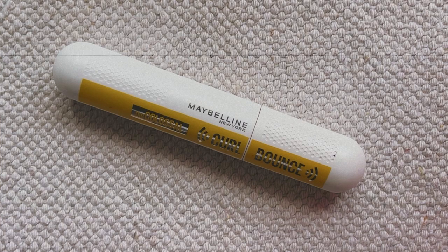For mascara, I'm only bringing one. I'm bringing the Maybelline Colossal Curl Bounce because I love this so much and I'm running out of it. So I'm taking it with me, using it up, and buying a new one to bring home. It's great because you can use it as more of a natural mascara or build it up into something more dramatic. It's affordable and it does everything I need it to do.